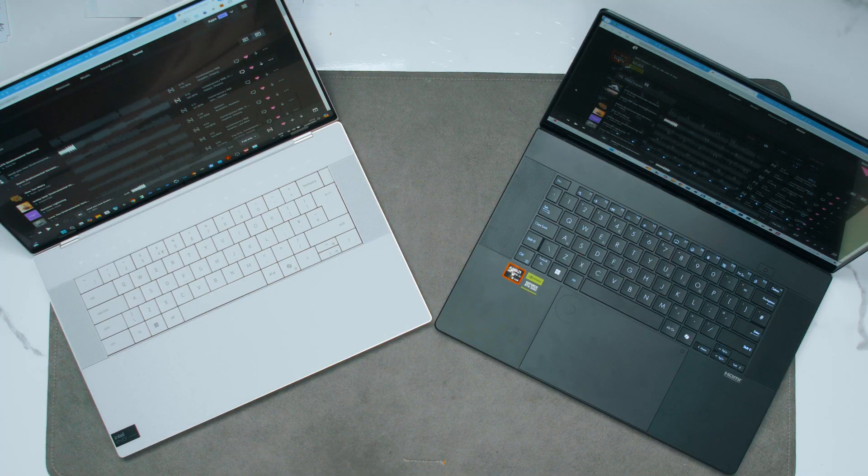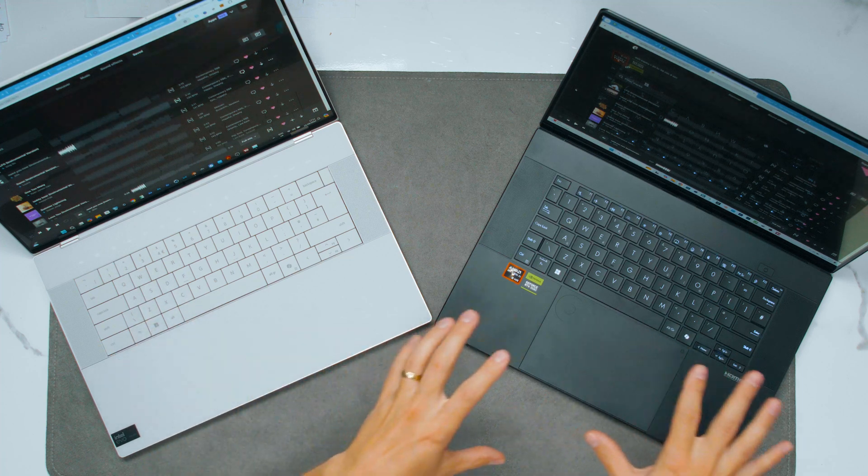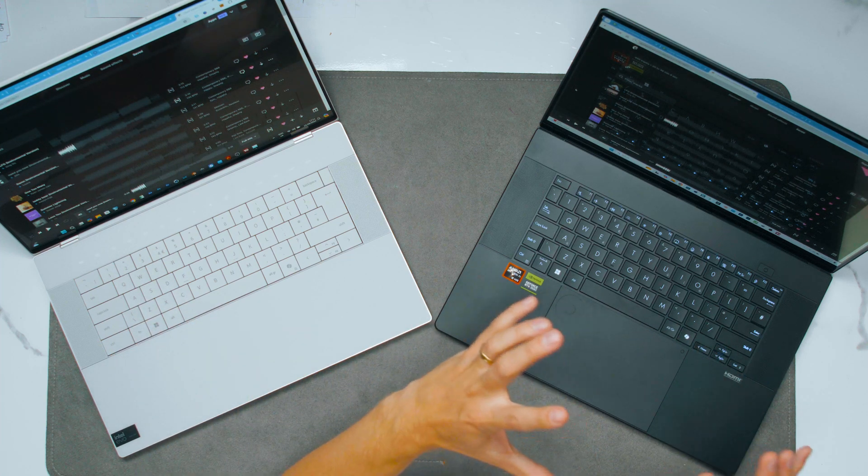In terms of speakers, both laptops are absolutely amazing. I give a slight edge to the Asus — comparing them side by side, the Asus has a better low end, clearer on lower-frequency instruments. The Dell is very crisp but the bottom end drops off. The Dell speakers do go a bit louder, but overall I think Asus wins on speakers.